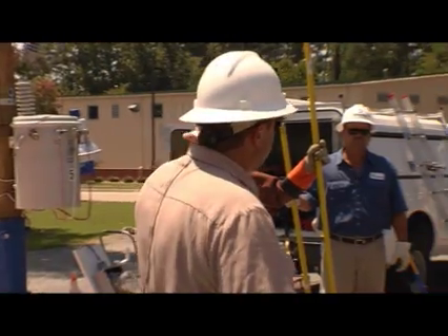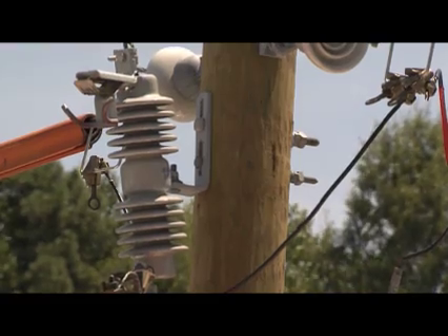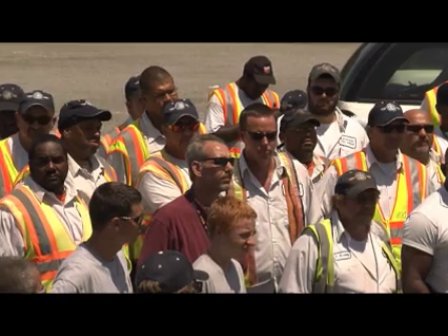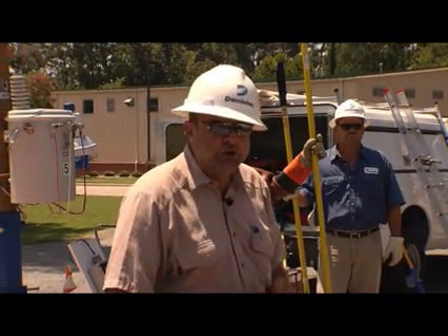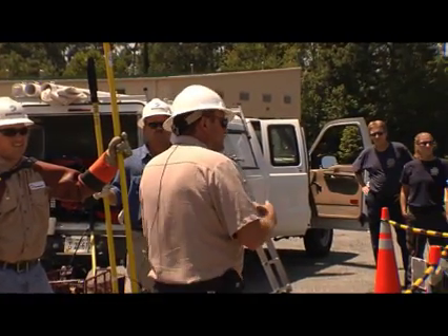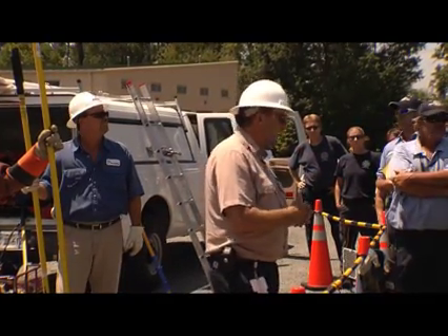What we have here is an Arc demo trailer. What this does is it takes low voltage, back feeds it through the transformer, and creates high voltage. This morning we were having about 7,000 volts. And what we're going to do is show you some arcs — we're going to blow some fuses and just show you what type of energy is in that power line and how dangerous it could be.